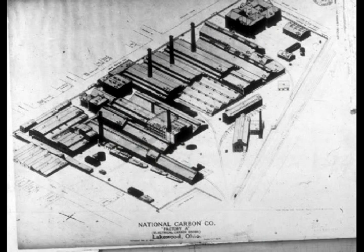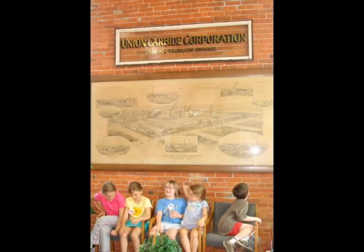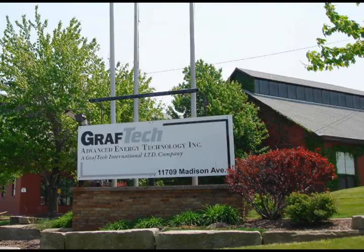Although National Carbon has changed names — becoming Union Carbide, then UCAR, and now GrafTech — and the Pleasant Hill land allotment has changed significantly, Birdtown remains a unique neighborhood with fascinating stories to tell.